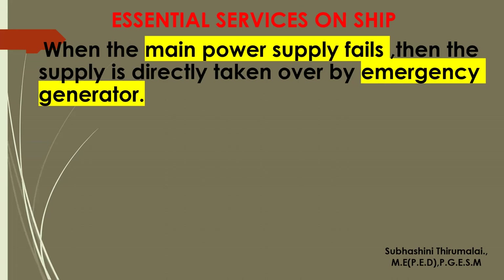When the main power supply fails, the supply is directly taken over by the emergency generator. Normally the main generators run on thermal turbines or diesel engines. The emergency generator has a prime mover that starts automatically whenever there is a failure in power supply. Whenever there is a failure in voltage, an alarm detects the failure and immediately within some seconds the emergency generator has to be on.